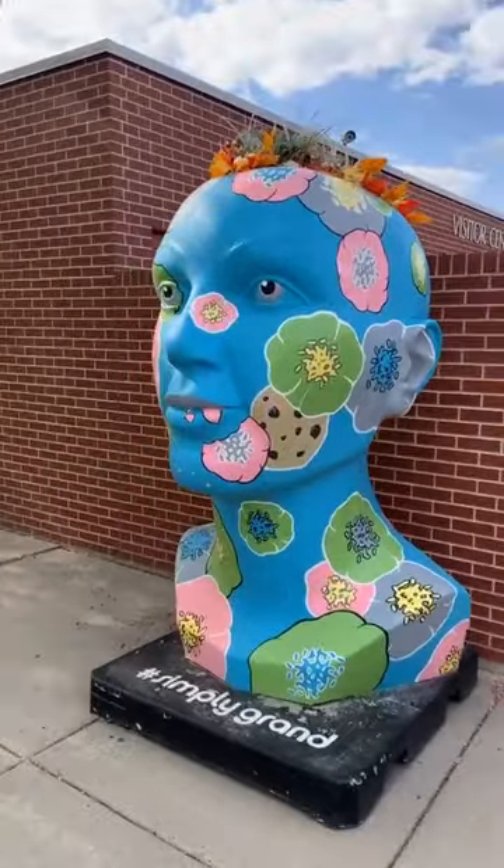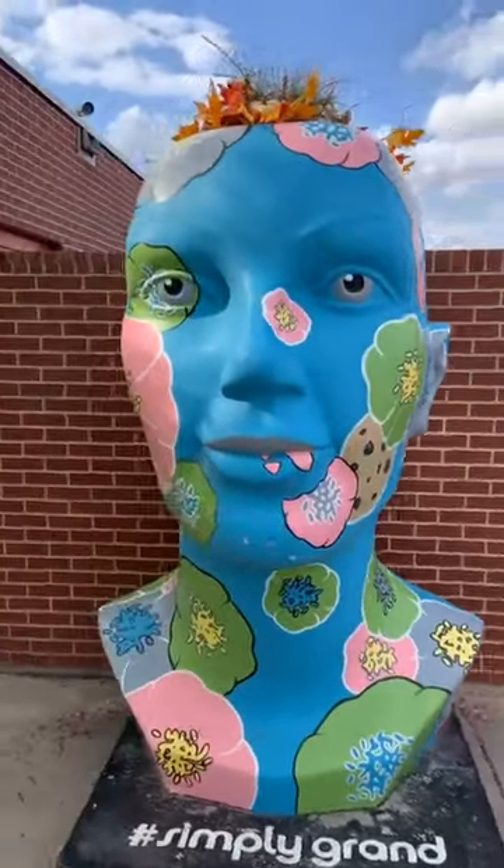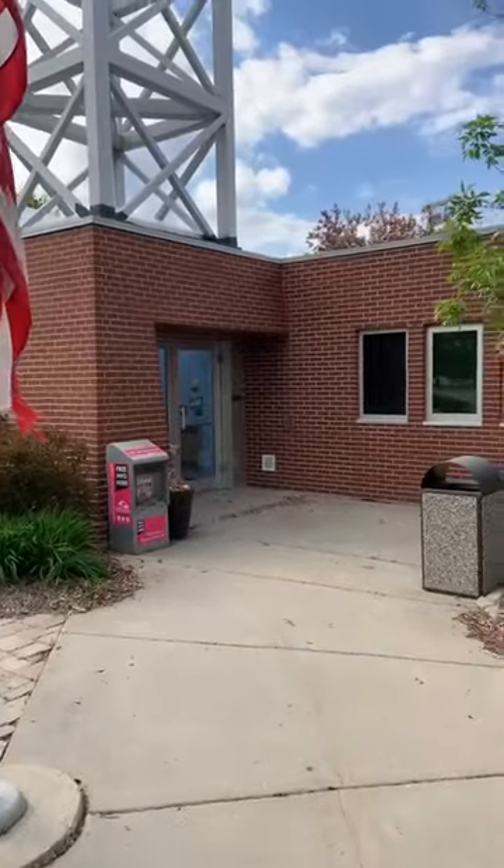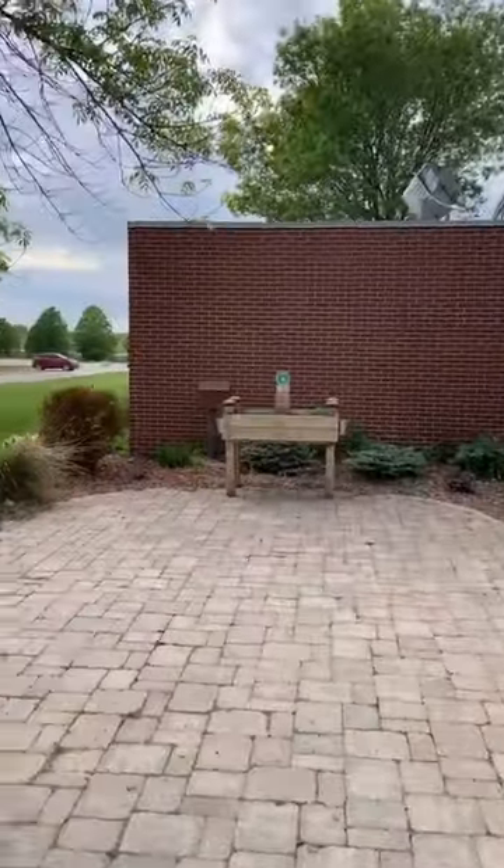Hey friends, it's Josh with the Geocaching Blogger and we're going geocaching at a visitor center. Oh my gosh, look at this awesome sculpture. This is really, really cool. What a well done visitor center.